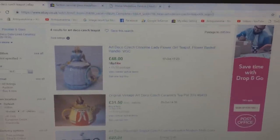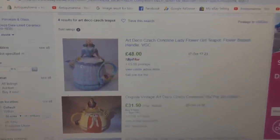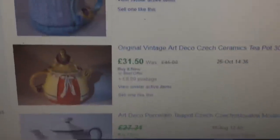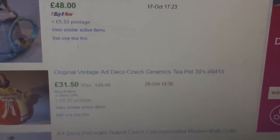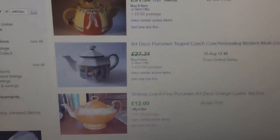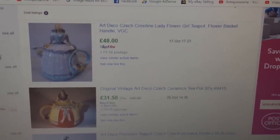These are the only two crinoline lady Art Deco Czechoslovakian teapots I could find. One in blue sold for £48, and the exact same one I have was asking £45 and sold for £31.50 with £8 postage — so the buyer pretty much paid £40 for it. Mine will be sold for £25. They're the only two on the sold listings and I'm happy with my buy.